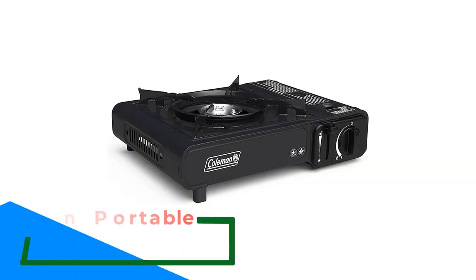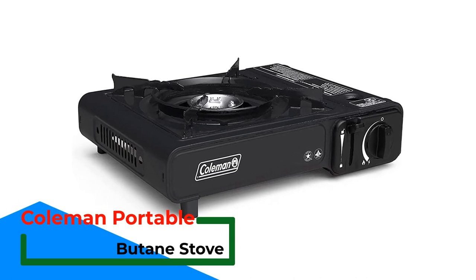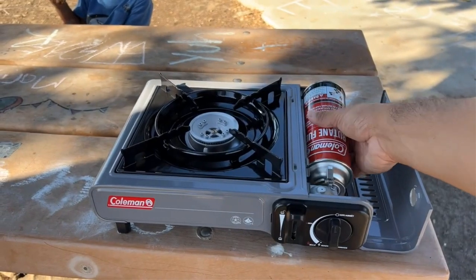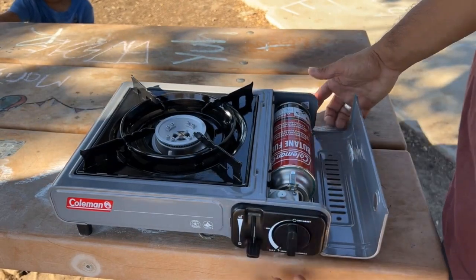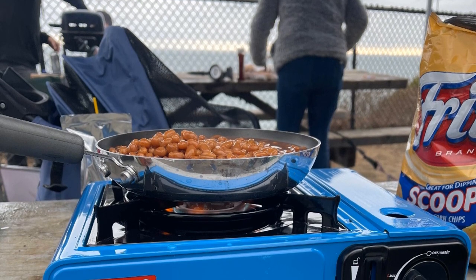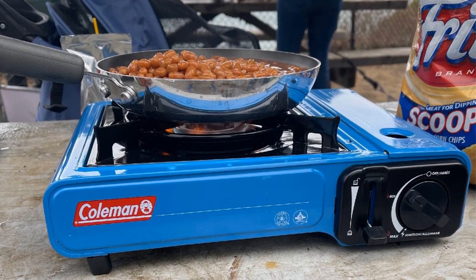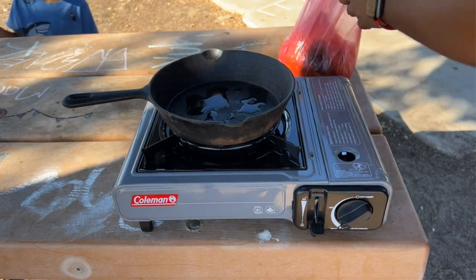Number 3: Coleman Portable Butane Stove with Carrying Case. Portable, lightweight, and compact — the included carry case makes it easy to bring to the campsite, picnic, roadside, and more. Features precise temperature control with a single adjustable burner. The porcelain-coated grate is removable for quick cleanup. Rustproof aluminum burner with automatic matchless lighting. 7,650 total BTU of cooking power.